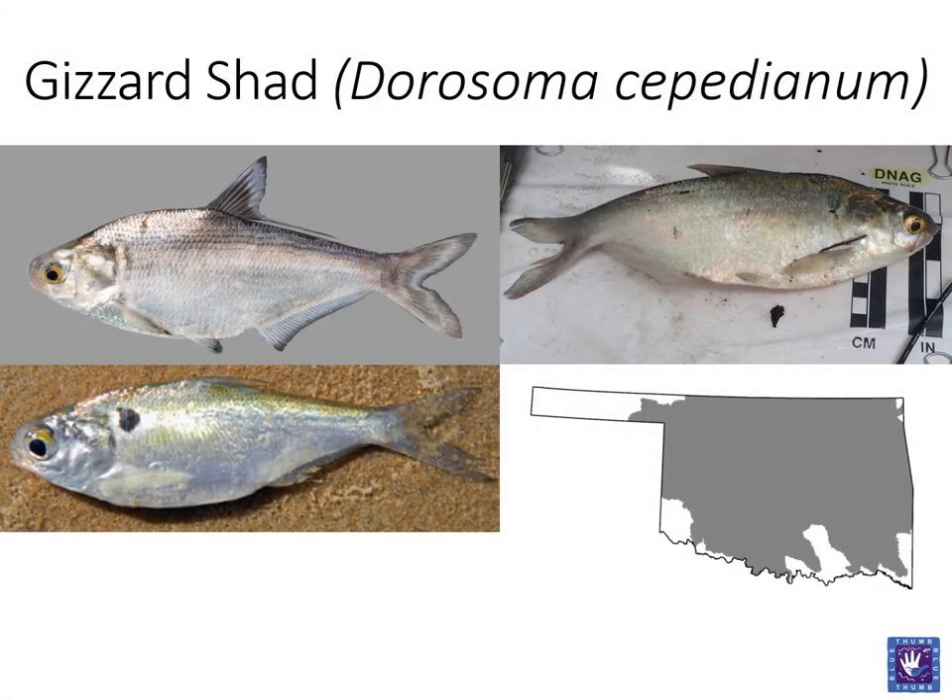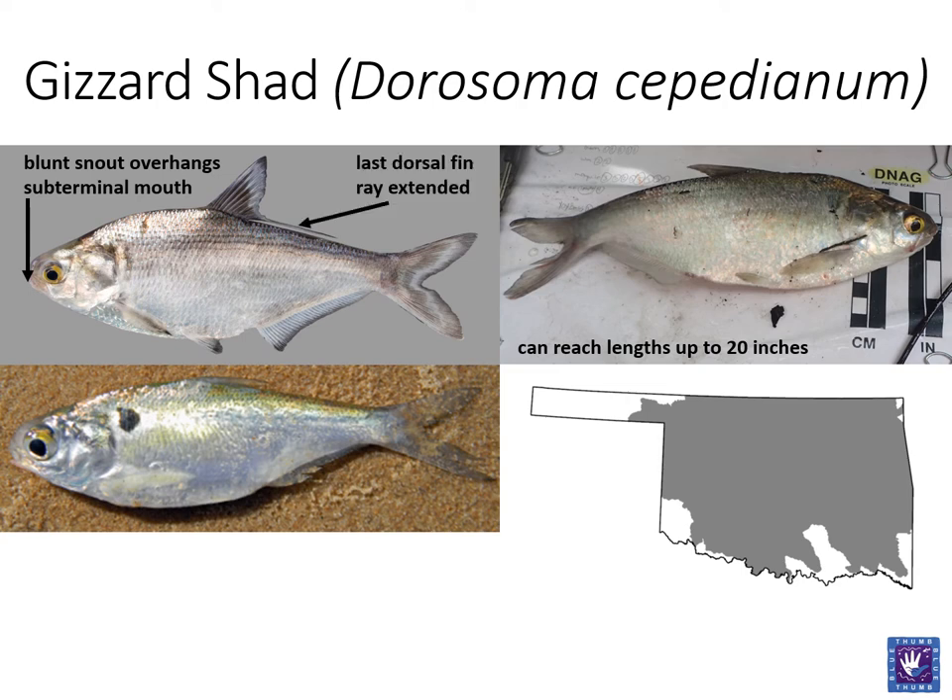We will only cover one member of this family, the gizzard shad. Gizzard shad are a silvery fish that can reach lengths of up to 20 inches. You can tell this fish apart from its cousin, the threadfin shad, by looking at the snout. Gizzard shad will have a blunt snout overhanging a sub-terminal mouth. Shad also have an extended ray on their dorsal fin. Gizzard shad are an important forage fish for piscivorous game fish, but only at lengths of up to 3 to 4 inches.